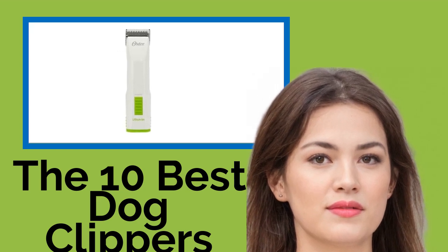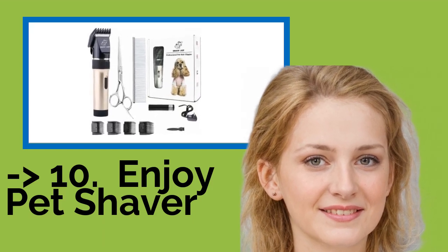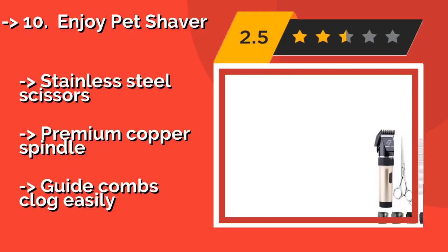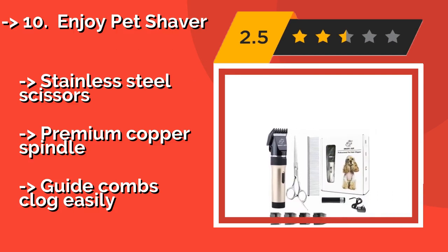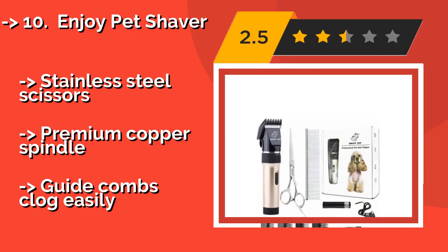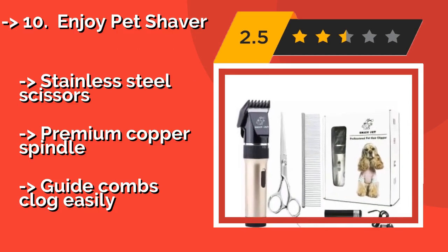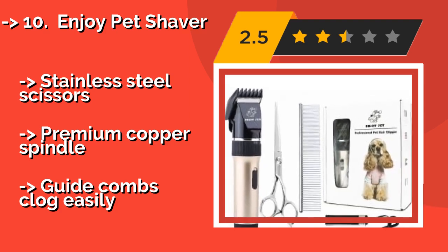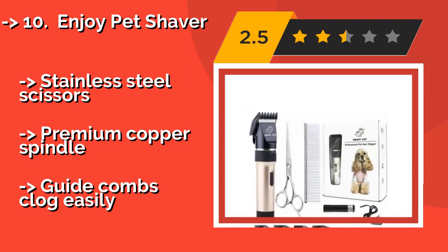The list starts with the Enjoy Pet Shaver. Using a 32-tooth R-shaped blade and a 15-watt motor operating at up to 9,000 RPM, the Enjoy Pet Shaver at around $25 is both gentle on the dog's skin and capable of cutting through heavy fur with ease. The high-capacity battery lasts for up to seven hours on a single charge. It includes stainless steel scissors and a premium copper spindle, but guide combs clog easily.